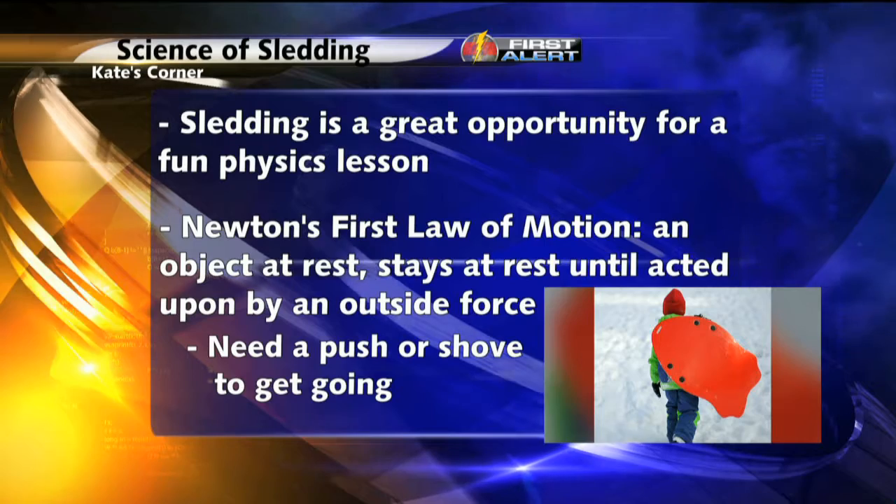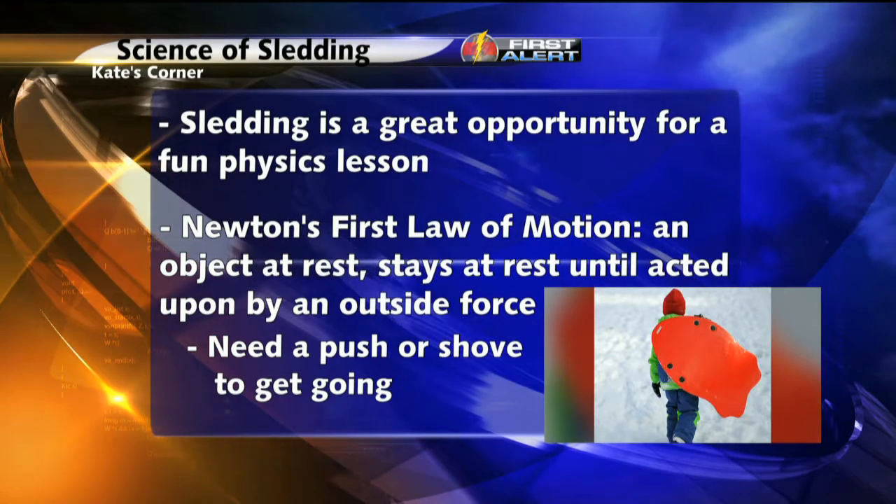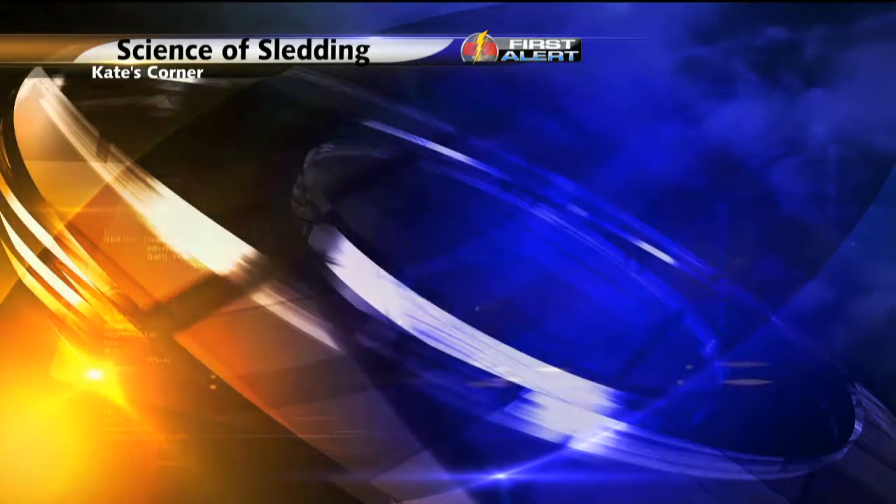That is all from our friend gravity. Gravity is the attraction between two objects that occupy space and have mass. If you aren't a speed demon, friction is your friend.